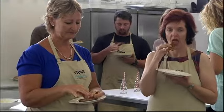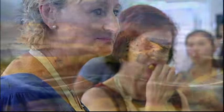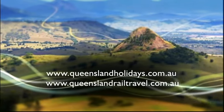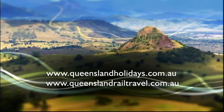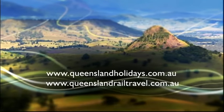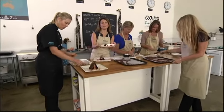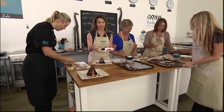And believe me, there's plenty to go around. For some other fun and inspirational ideas of places to go and things to do, log on to the Queensland Holidays and Queensland Rail Travel websites. Well, this has been a lot of fun. Up until today, this would have been perfectly fine to serve in my house — a bit of brownie, some ice cream, some diced strawberries.